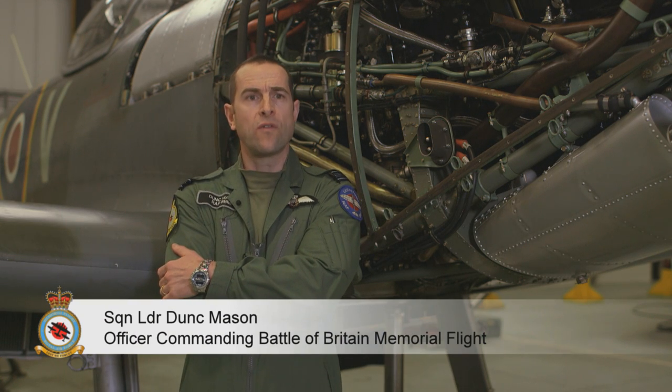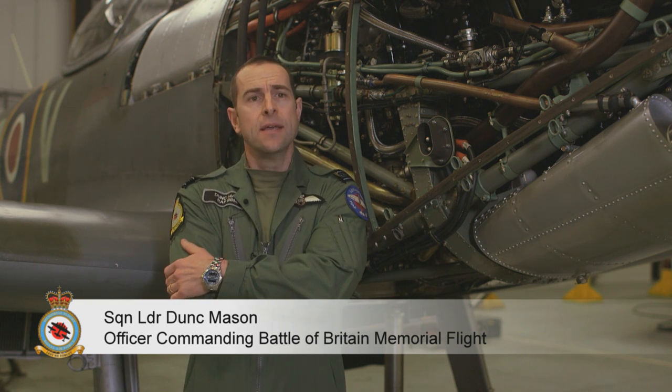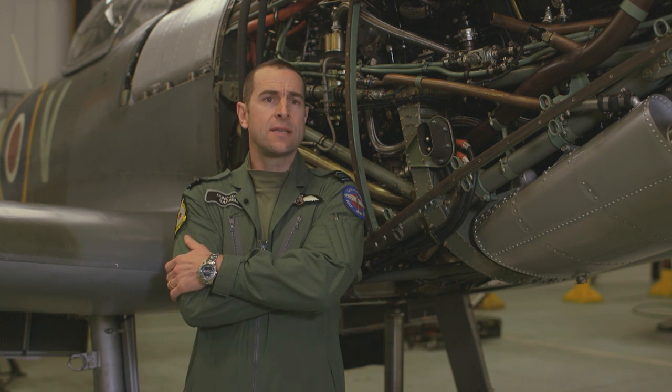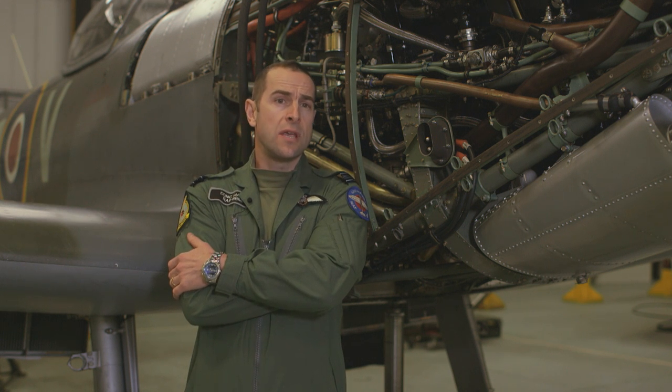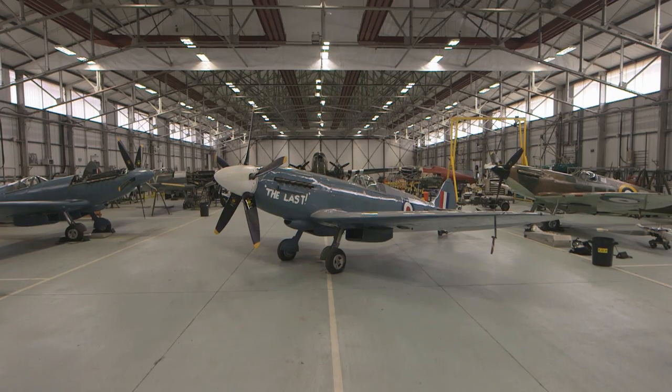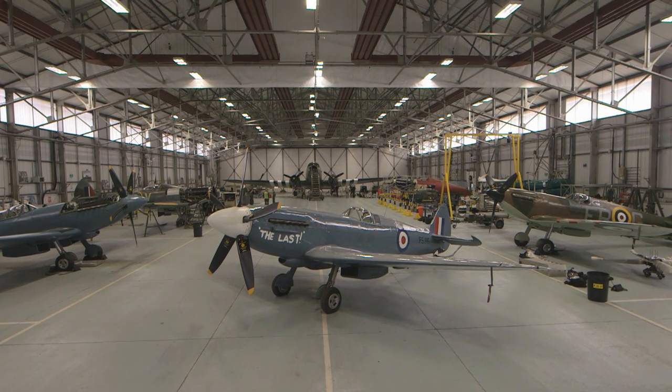The purpose of the Battle of Britain Memorial Flight is to showcase the Royal Air Force. What we do is commemorate our past, and really the Battle of Britain was the Royal Air Force's greatest battle honour, and therefore we have the aeroplanes from that era to commemorate that.